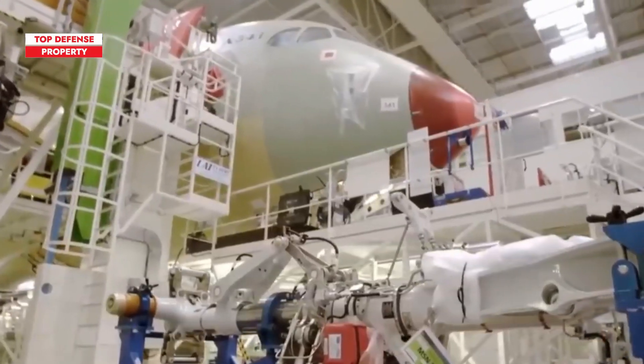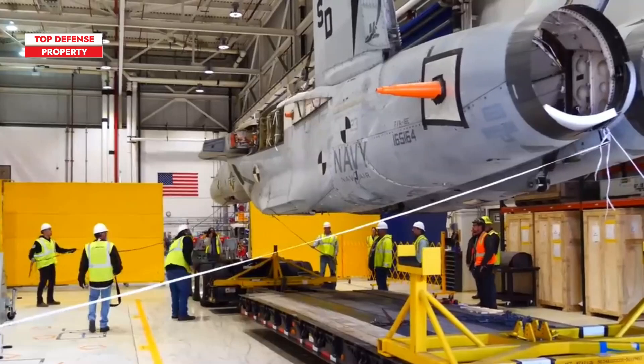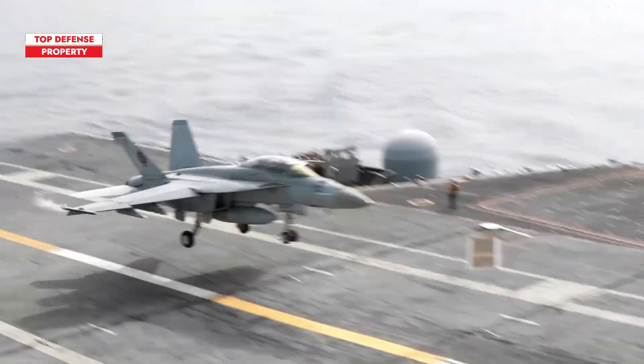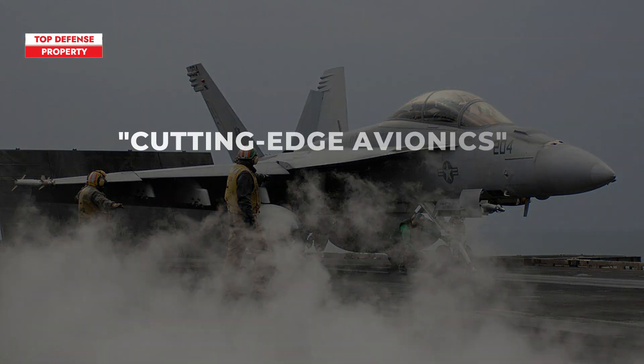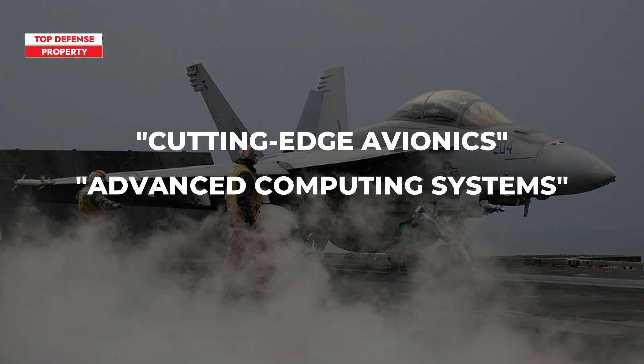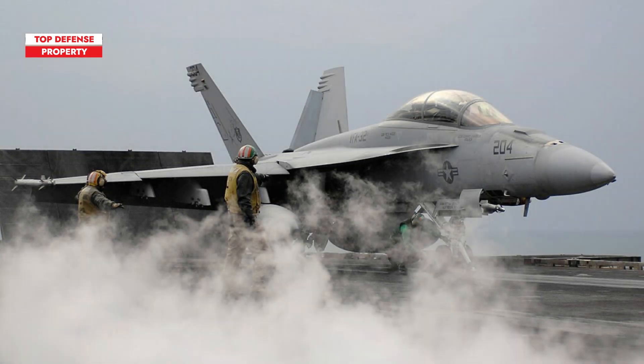Boeing, a leading aerospace giant, recently announced the completion of the first upgraded F/A-18 Super Hornet for the U.S. Navy. This enhanced version of the Super Hornet is equipped with cutting-edge avionics, advanced computing systems, and a large area display, ensuring the aircraft remains at the forefront of defense technology.